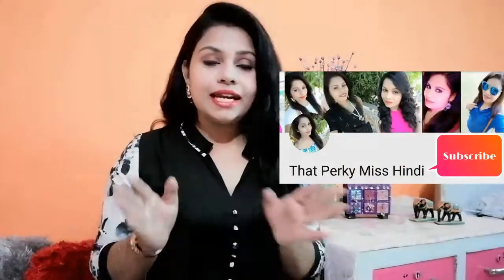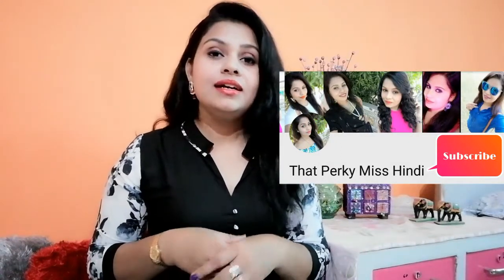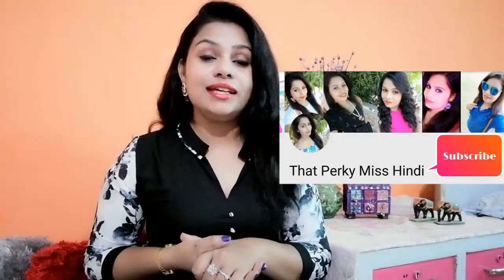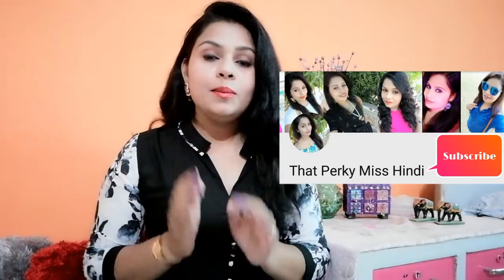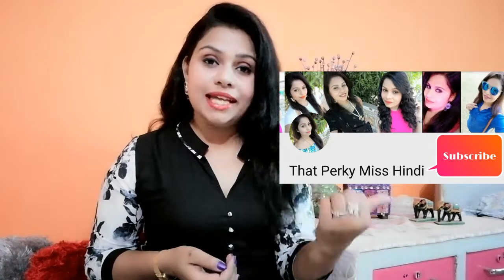That's it for today's video. I hope you enjoyed this review — if you did, don't forget to hit the like button and subscribe to my channel. There are three giveaways going on right now, so make sure you participate. I'm also going to put the link to my other channel in the description box — the name is Perky Miss Hindi — make sure you follow and subscribe there as well. Thank you so much for watching, take care, stay happy, bye bye!